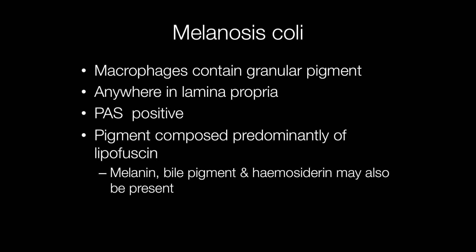The histological feature of Melanosis coli is the presence of granular pigment in macrophages anywhere in the lamina propria. The pigment is composed predominantly of lipofuscin, but melanin, bile pigment and haemosiderin have also been found in cases of Melanosis coli.